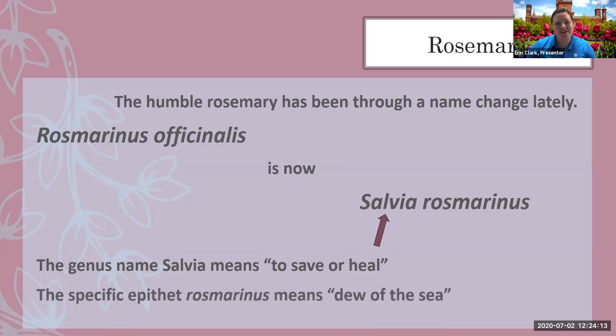Thinking about a lot of these plants — the term 'officinalis' meant medicinal, which described them very well. Most of these culinary herbs are also medicinal. There's a bright side to rosemary being changed to salvia: 'salvia' means 'to save or heal,' so it still keeps that medicinal meaning. And the specific epithet Rosmarinus means 'dew of the sea,' showing that it's Mediterranean.